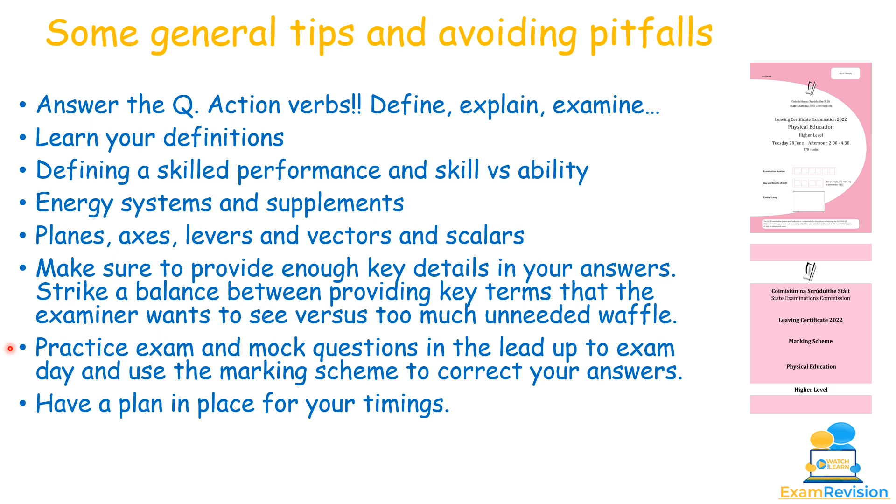Practice exam and mock questions in the lead-up to exam day, using the marking scheme to correct your answers. Most importantly, have a timing plan: how long will you spend reading the paper, answering short questions (all twelve, best ten marked), Section B, and identifying and completing your three long questions from Section C? People work at different speeds, but remember — it is a two and a half hour exam, and you will be tight for time.